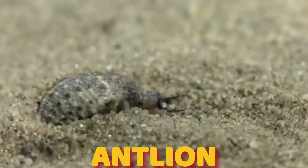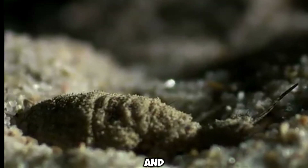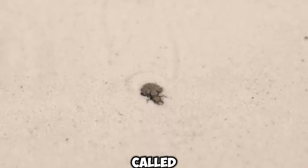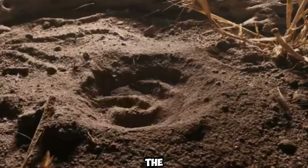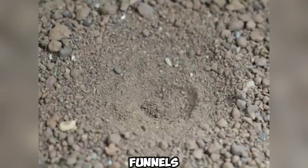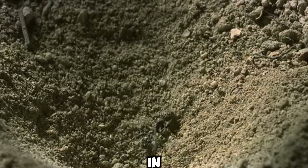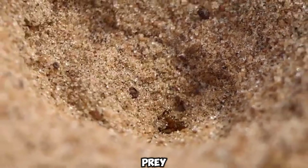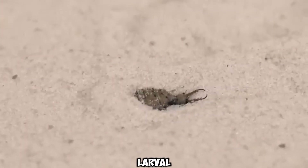Number 10: the antlion is a master at trapping its prey with cunning and a clever mind. These small insects, also called doodlebugs, lie in wait in the sand and ambush their prey. The pits they create, shaped like funnels, are effective traps. When an unsuspecting ant or insect falls in, the antlion quickly takes action. With its powerful jaws, it grabs the prey and drags it under the sand to consume its juices. From the antlion's larval stage to adulthood, its hunting prowess is remarkable.